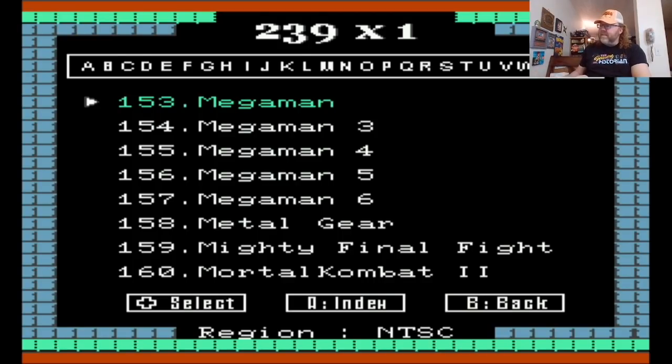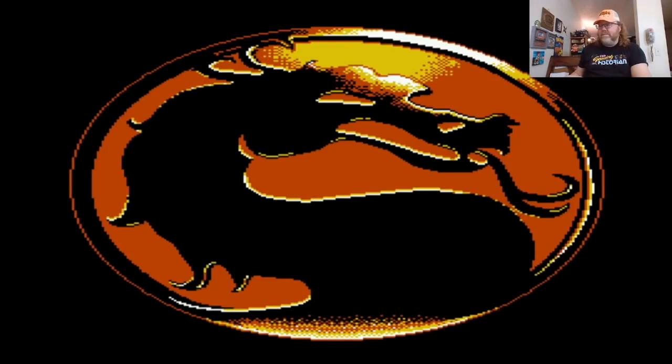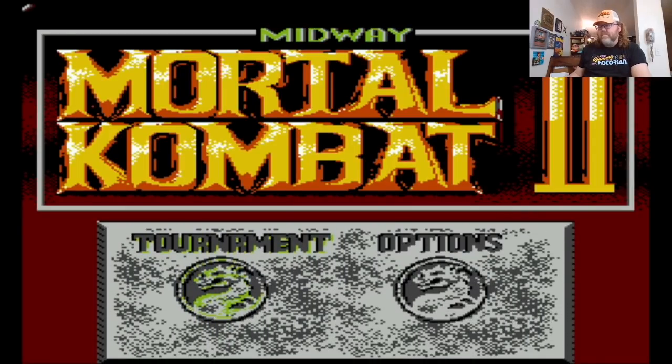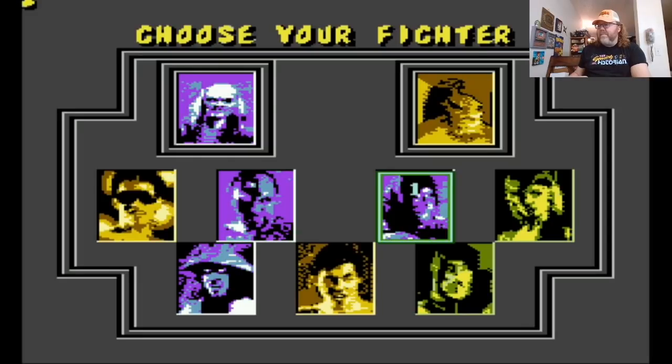We also have Mega Man one, three, four, five, and six. And Mortal Kombat 2 — of course we do. When you reset it, it goes right back to the menu, which is not bad. I did that because I wanted to do Mortal Kombat 2 and not Mega Man. It's kind of a cool title screen to be honest with you. Yeah, imagine if they would have had Mortal Kombat for the NES — might look like this.